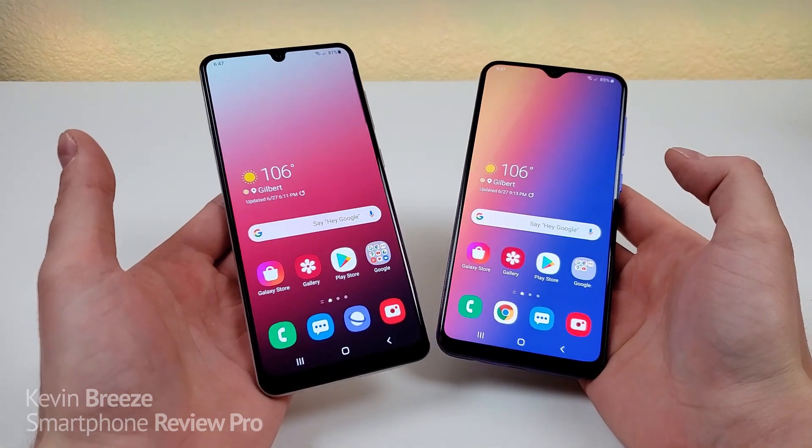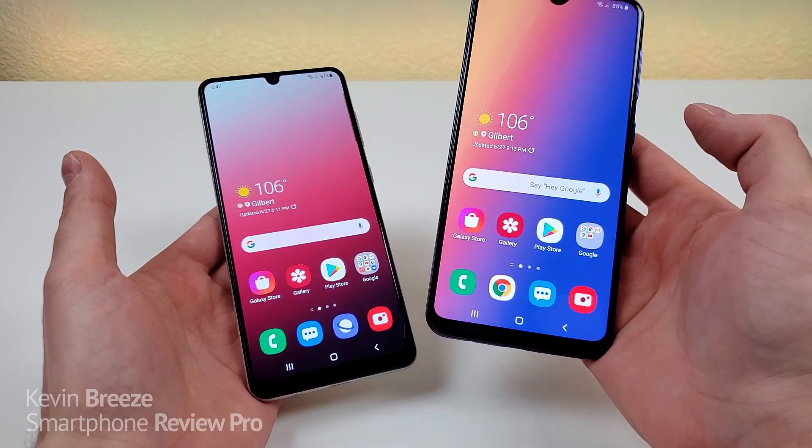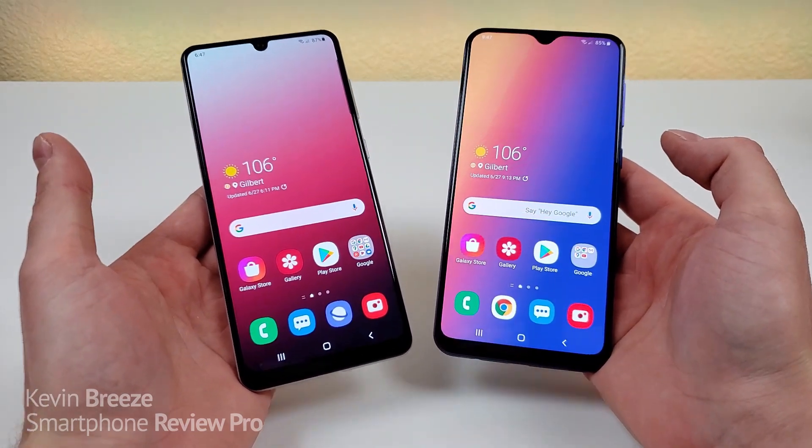Which is better, the Samsung Galaxy A31 or the Samsung Galaxy A30s? Well, in this video, we're going to find out.